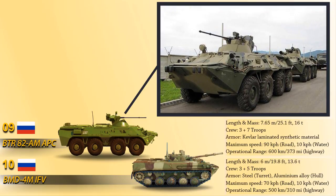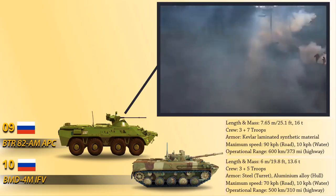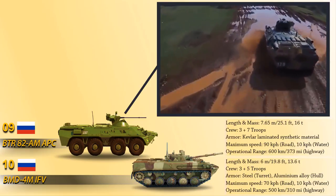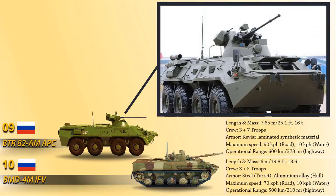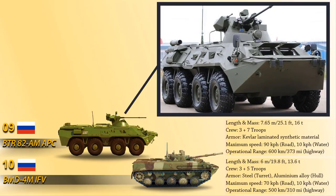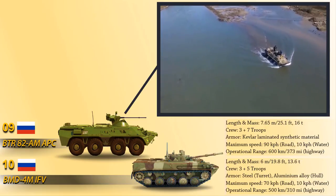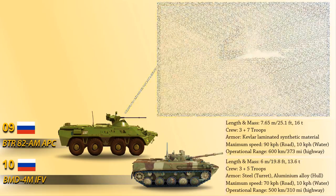Its main armament is a 30mm dual-feed automatic cannon, and a 7.62mm PKT-M coaxial machine gun serves as its secondary armament. It is powered by a Camus turbo diesel engine generating 300 horsepower, ensuring a maximum road speed of 90 km/h, a maximum speed on water of 10 km/h, and an operational range of 600 kilometers on a highway.